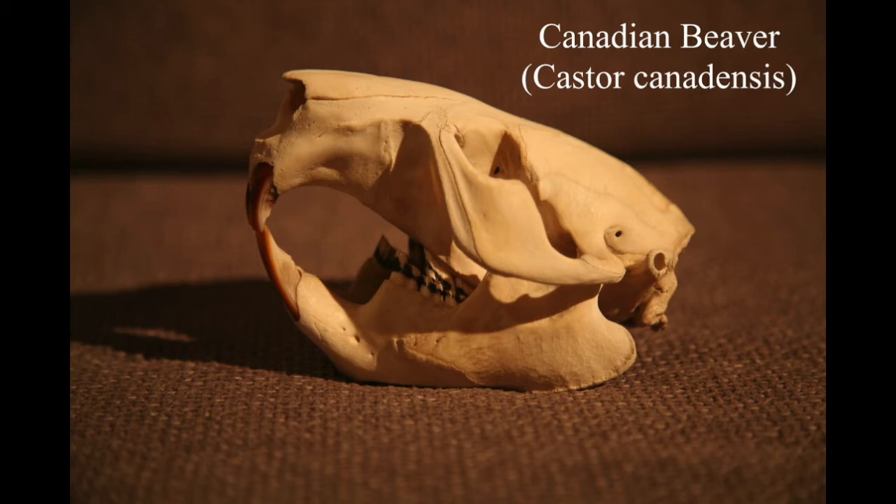A friend of mine gave me this beaver skull for a birthday present - this is the kind of birthday present that I love. He'd actually got it from his friend in Russia, and his friend out there shoots beavers and eats them. He basically put in a request saying could you get a skull for me from your friend.